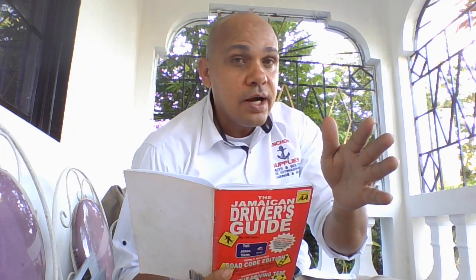Question number 91: Which is the correct signal to give when turning right from a vehicle with left-hand drive? Answer: Right indicator. It's always very important to put on your indicator in any direction you are going — left, left indicator; right, right indicator. Using an indicator is very important, and your instructor should teach you how to use it, because indicator is vital when you are learning how to drive.